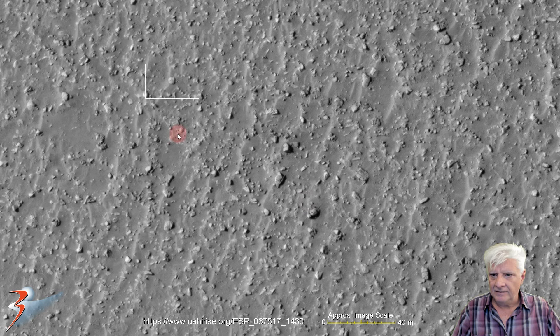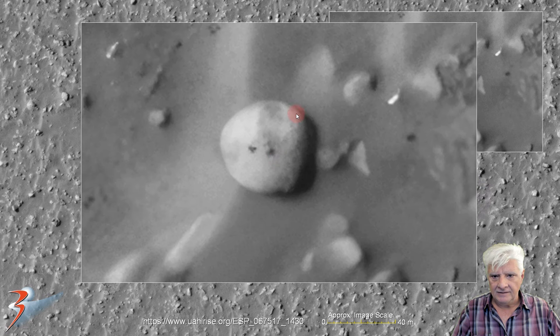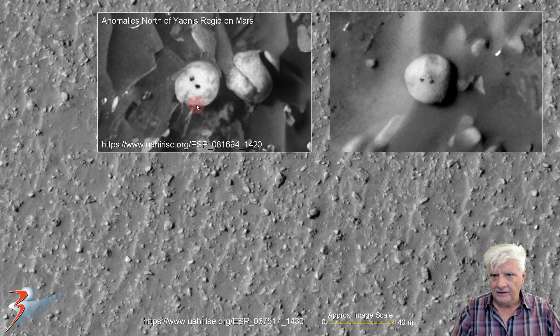This is from our video 'Redux Structures and Ruins near Halley on Mars.' Let's have a look at the item over there. We've seen one similar to this — I'll show you that in a moment. This is about 10 meters in diameter, a nice rounded shape, slightly convex with two dark spots in its center. And there's another one like it, from our video 'Anomalies North of Johannes Reggio on Mars.' Two items, same size, two dark spots in the centers, almost equally spaced apart.